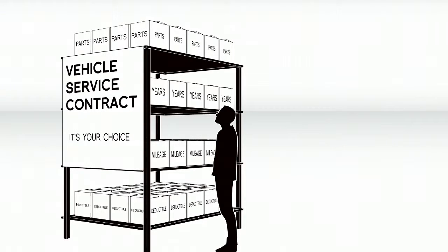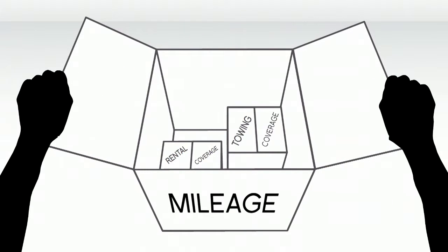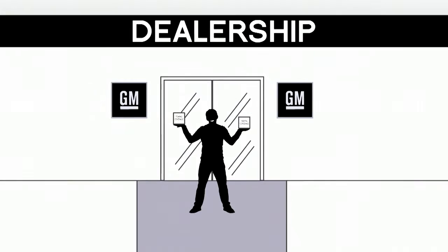And there are a variety of deductible amounts to choose from. Plans can cover towing, rental fees, trip interruption reimbursement, and more. Your dealer's Financial Services Manager can help you design a plan that best suits your needs.